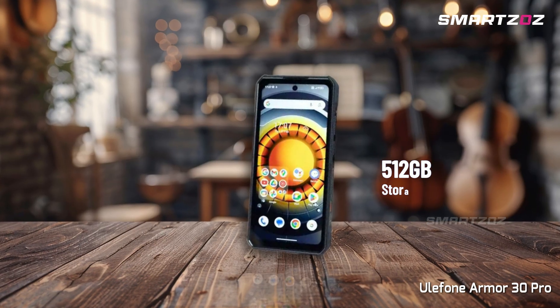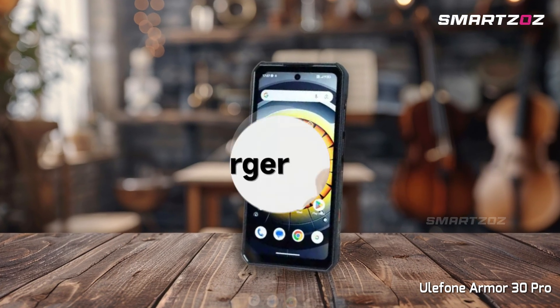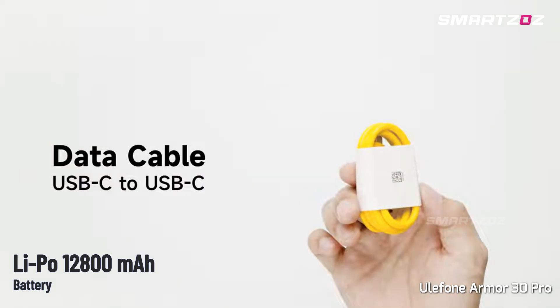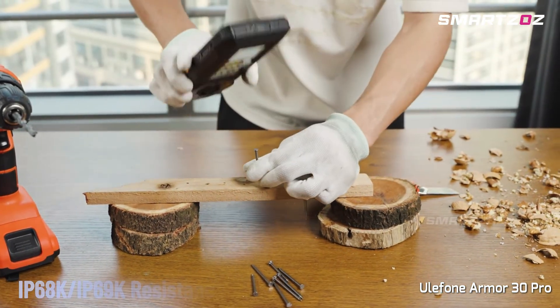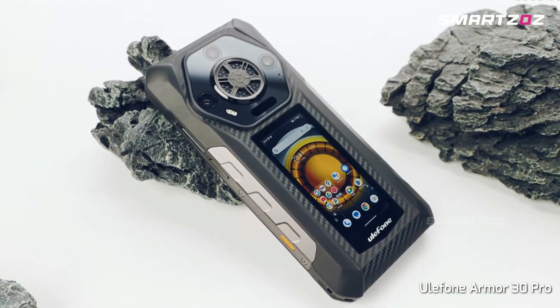Powered by the Dimensity 7300X chipset, 16GB RAM, and 512GB expandable storage, it's ready for heavy multitasking. A massive 12,800mAh battery ensures days of usage, while its rugged credentials, IP68-IP69K and MIL-STD-810H, ensure it survives the toughest conditions, delivering dependable thermal imaging anytime, anywhere.